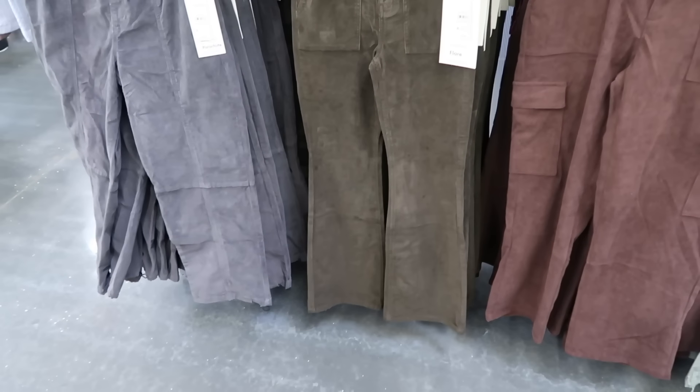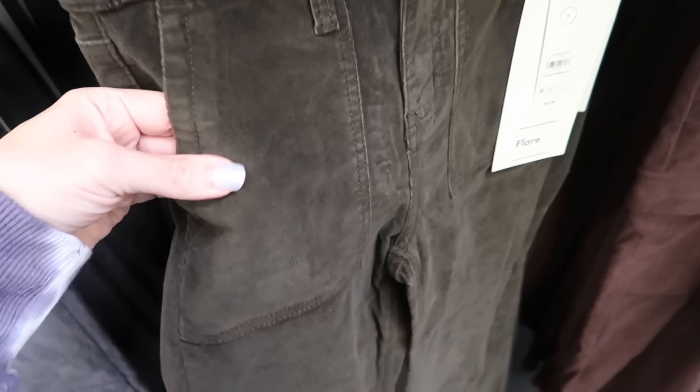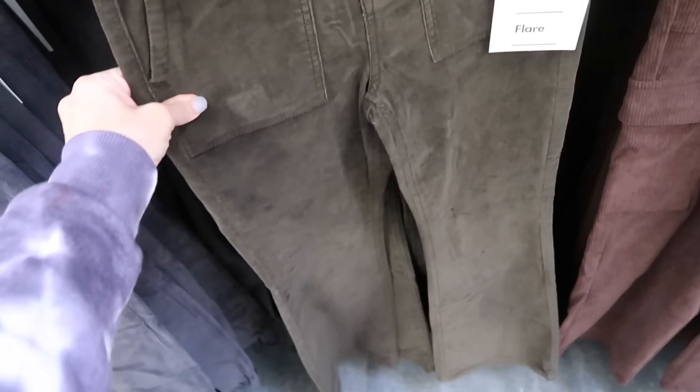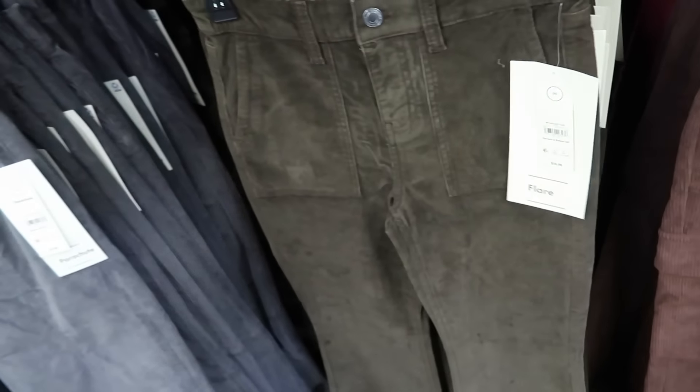New corduroy pants from No Boundaries. These are high rise, they have the pork chop pockets. This is a thinner corduroy material, fit through the leg with the flare at the bottom, and the same through the back. Comes in brown and these are $14.98.